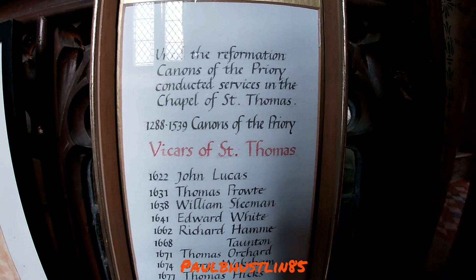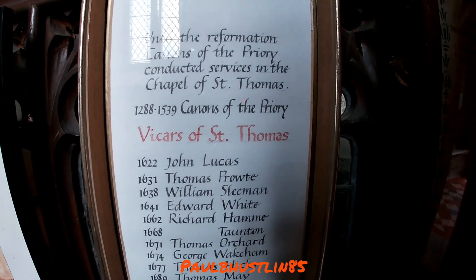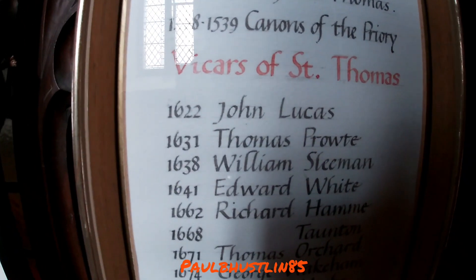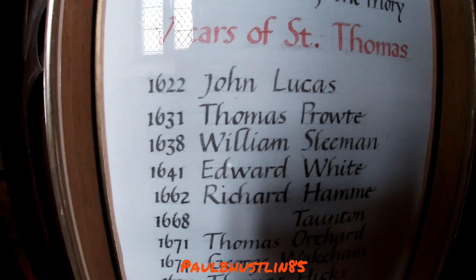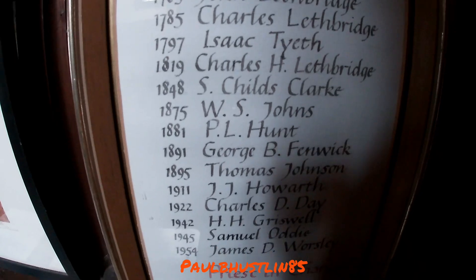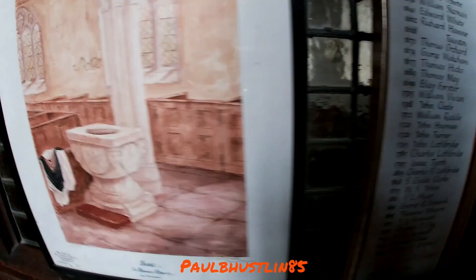This here shows the canons of the priory conducting service in the chapel of St Thomas from 1288 to 1539. Then the canons of the priory as vicars of St Thomas's — although it appears they only have records from 1622, with the first recorded one being John Lucas. I worked my way down the list, but like I said, you can pause the video to read them all.